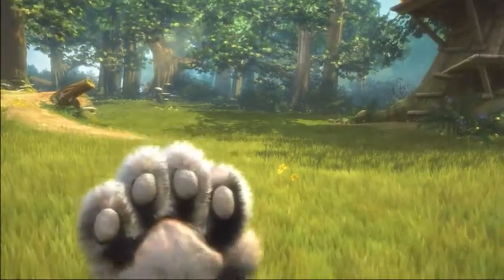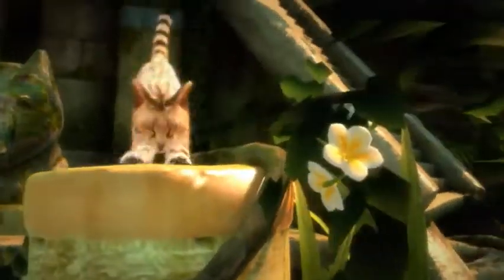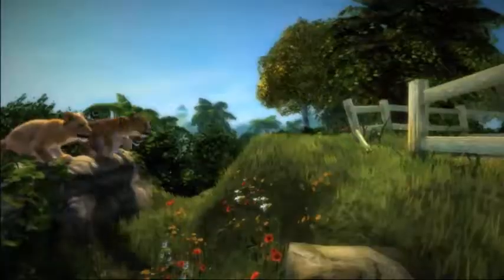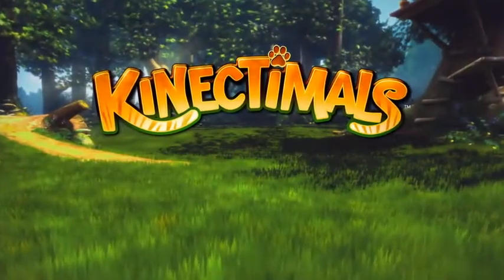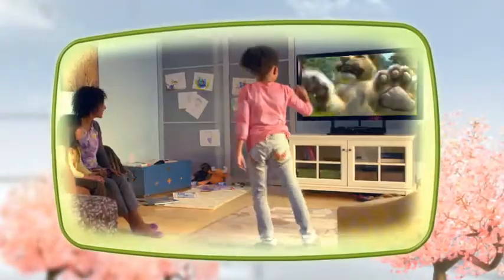Connectimals is unlike anything you've experienced before. It's fun, it's magical and absolutely adorable.